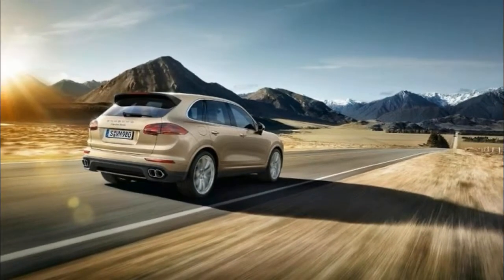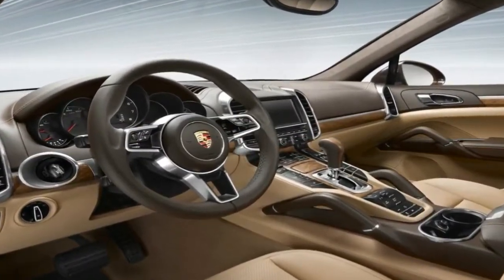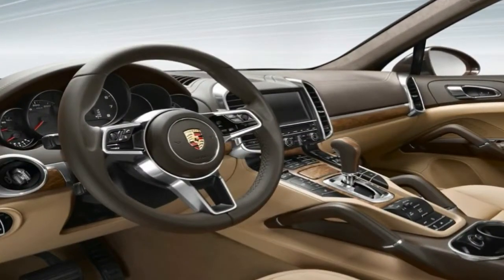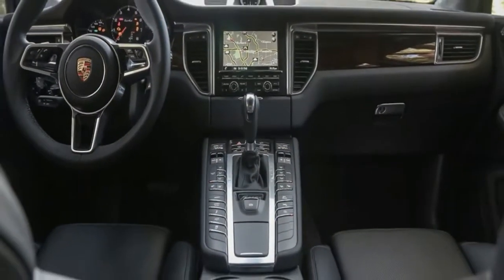In price, the three-row midsize 2018 Ford Explorer slots above the compact Escape, midsize two-row Edge, and three-row Flex, but below the full-size Expedition SUV.